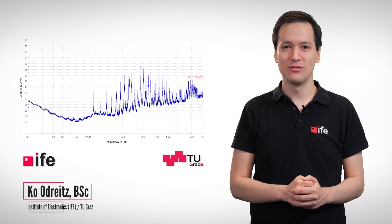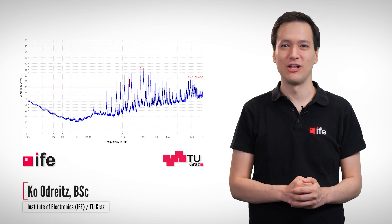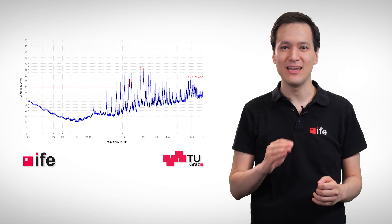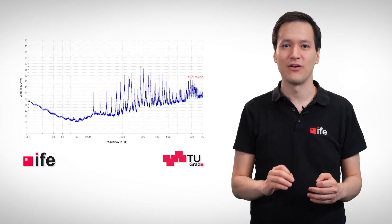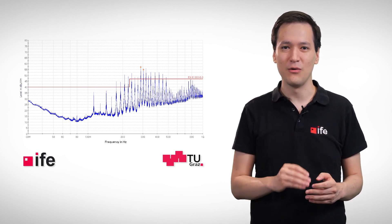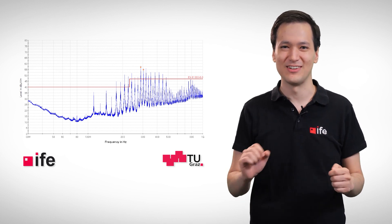Hi, my name is Ko and I am with the Institute of Electronics at Graz University of Technology. Today we are doing some measurements in a semi-anechoic chamber with the aim to get the CE marking for an electronic system. Therefore, we are driving to Lower Austria to the accredited test house of the Zeibersdorf Laboratories.